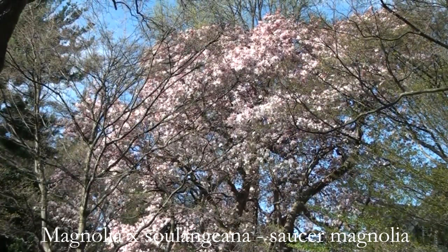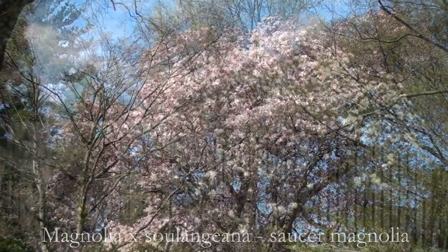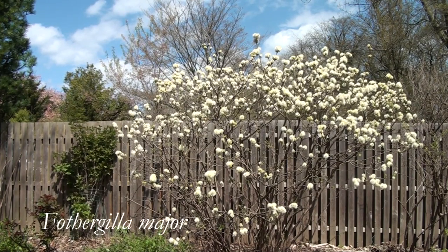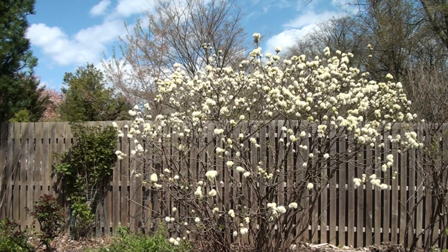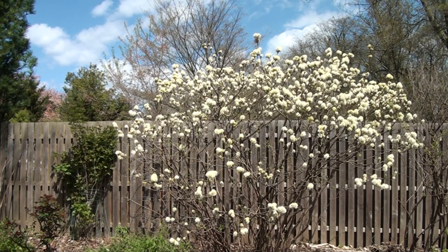Our garden is really quite small — less than a quarter of an acre — so it's important to take advantage of the borrowed landscape. Here we have a beautiful view across our fence to a neighbor's saucer magnolia.